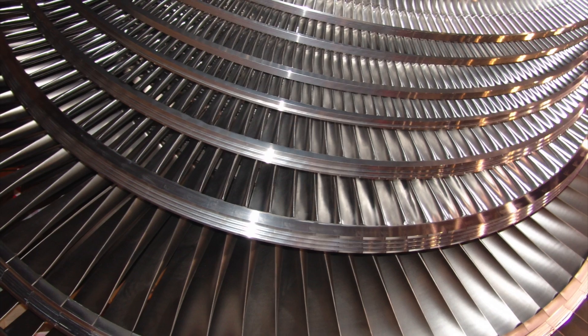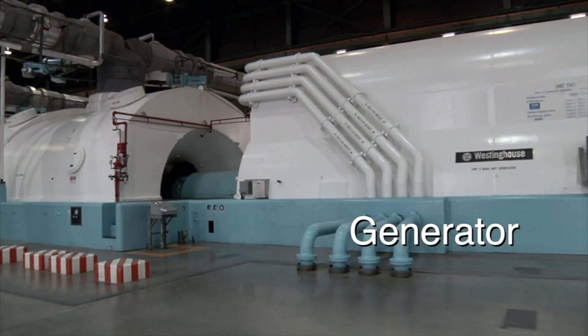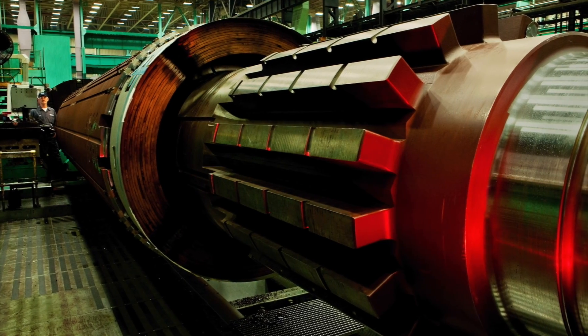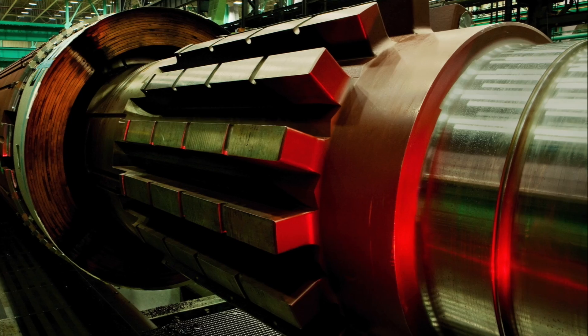The blades are attached to a shaft that turns from the pressure of the steam. Also attached to the shaft is the generator, which consists of a large electromagnet that turns inside a stationary coil of wire. This turning motion produces electricity.